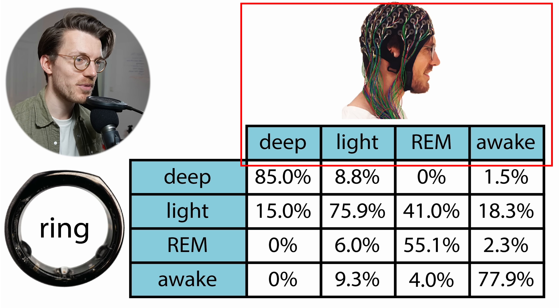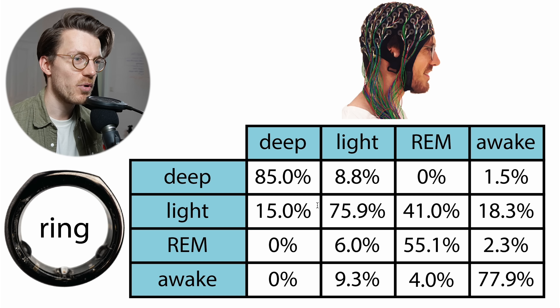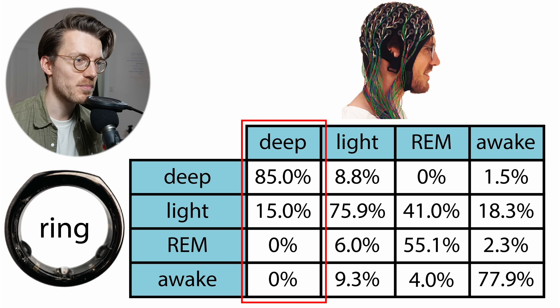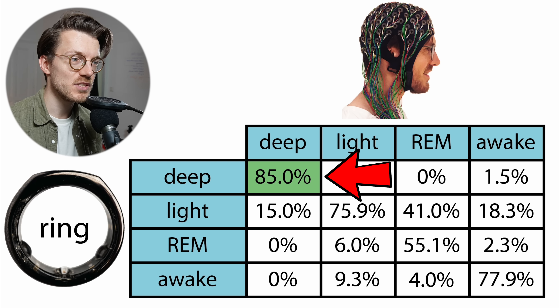Here you can see an overview of the performance over all three nights. On top are the sleep stages as recorded by the PSG device and on the left are those recorded by the Oura Ring 3's beta algorithm. Each column sums to 100%, showing what percentage of each PSG sleep stage was predicted by the Oura Ring. If they perfectly agree, all diagonal values should be 100%. First, we see that 85% of what was deep sleep according to the PSG was also detected as deep sleep by the Oura Ring — quite good.